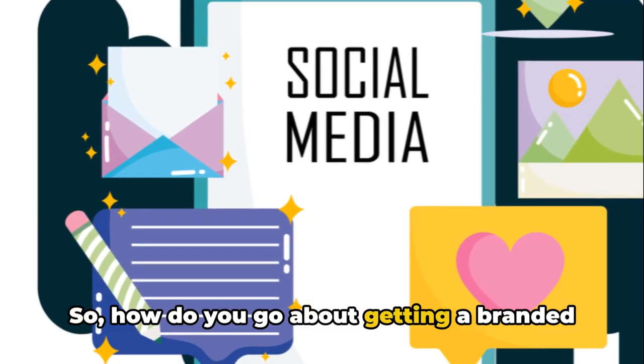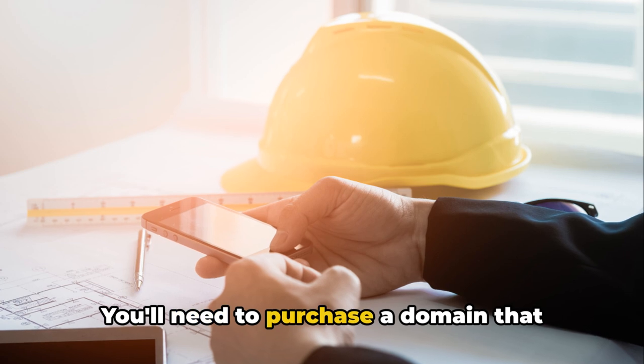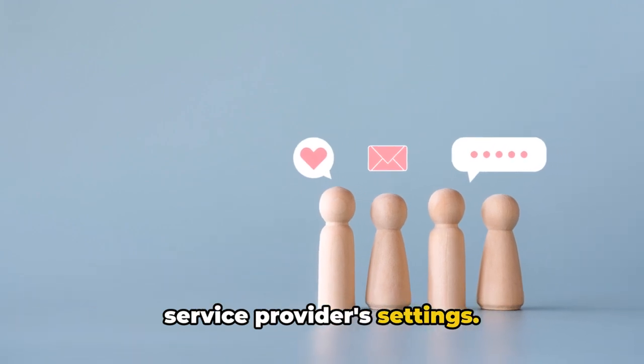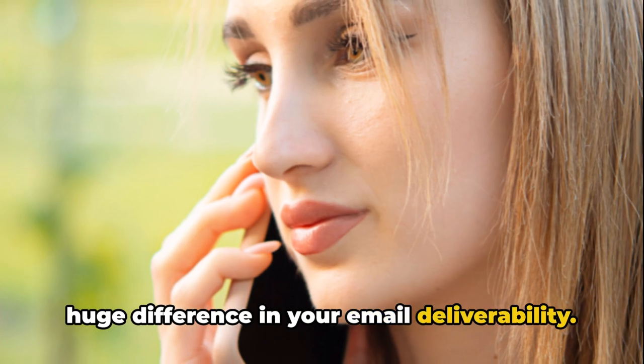So how do you go about getting a branded sending domain? It's actually quite straightforward. You'll need to purchase a domain that reflects your brand and then configure it as your sending domain in your email service provider's settings.